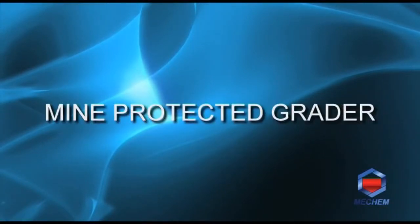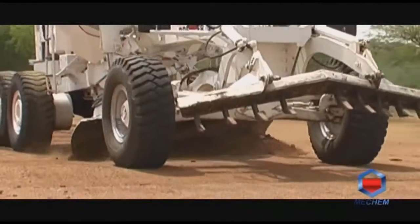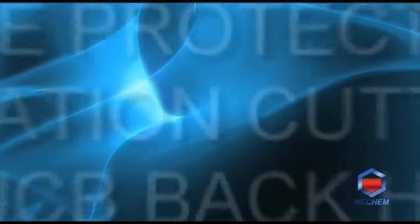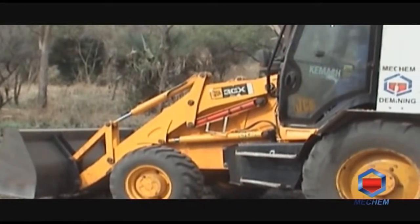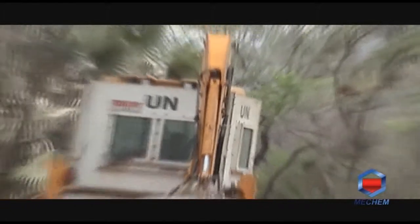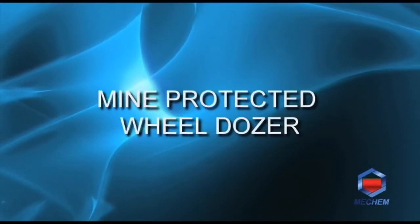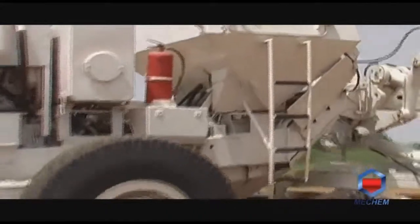Mechem fits mine-protected cabs to any size grader and also makes use of a vehicle to assist with ripping out mines. A standard JCB backhoe or back-actor is converted into a mine and blast-protected vegetation cutter, allowing deminers and construction workers to safely prepare suspicious areas. Mechem also fits mine and blast-protected cabs to any type and size of wheel dozer.